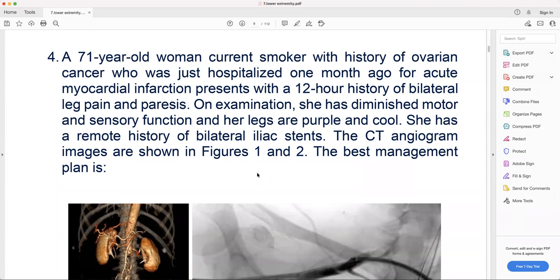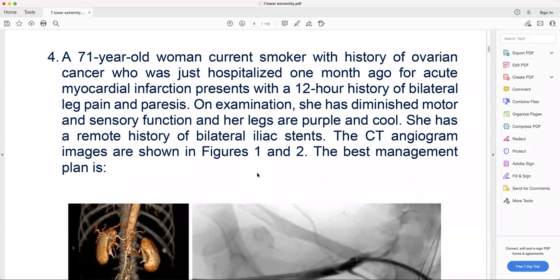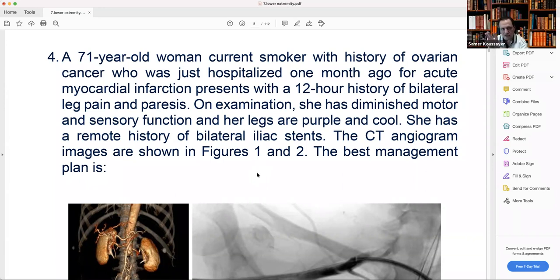One month ago — recently, yeah. Just to tell you, don't think about the 2B alone. This is for sure — they want to tell you she's not ready for major surgery. But at the same time she's 2B, she already has decreased sensation and cold legs, so you have to do something.